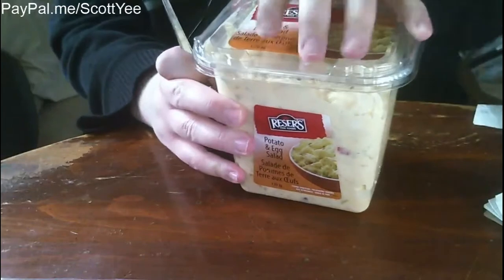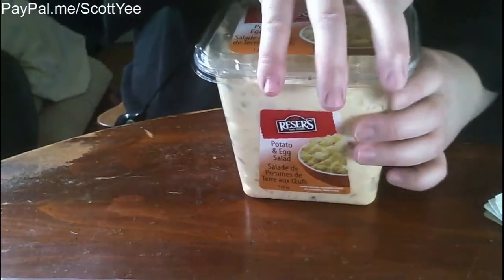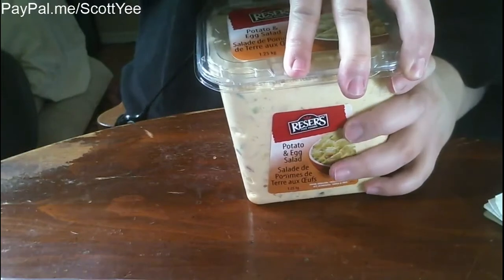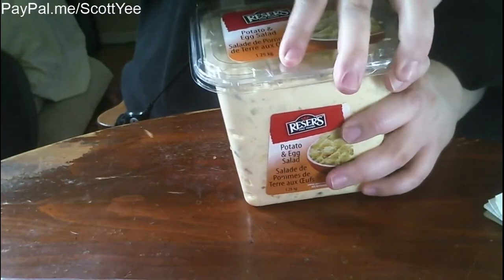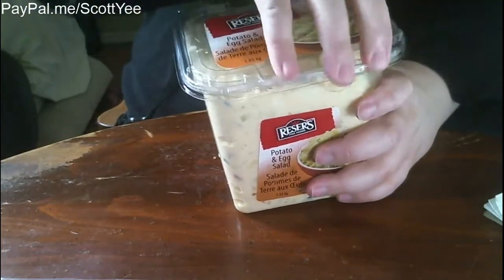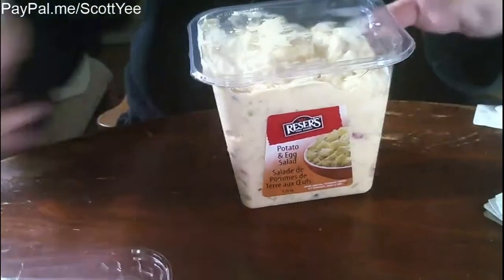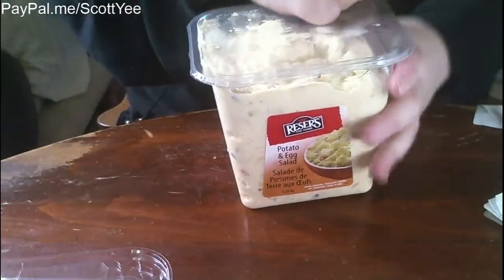I decided to buy this. I've never had the egg one before, I'm pretty sure. I've had the regular potato salad, but that always has some potatoes that are kind of hard. The reason I got this is because I got chicken from Walmart, and I only eat potato salad with chicken. I don't have any buns though — less carbs that way.